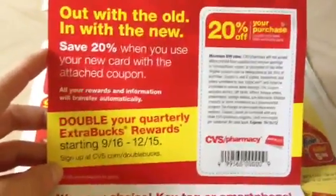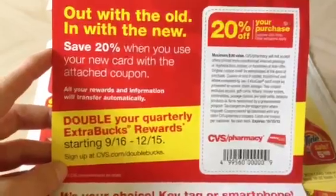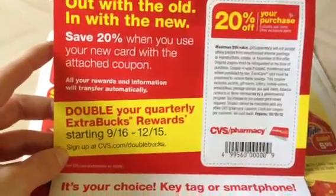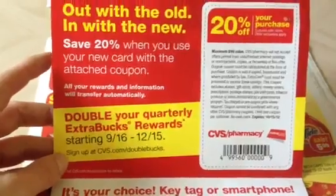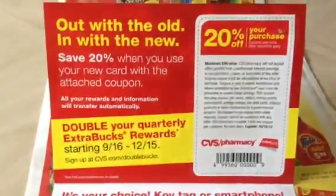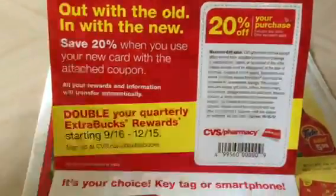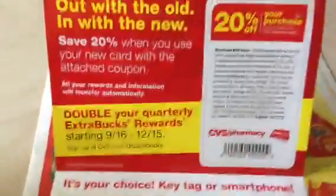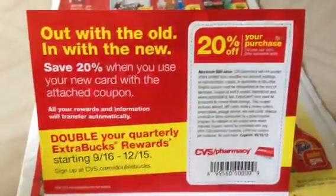I don't know if this is standard. Let me show you what it says up here. Basically, they want you to use this card. The double box that you'll earn are valid through the 16th — September 16th through December 15th. I don't know if everybody's going to be getting this new card. My card for my account is one of the older versions that are white and red because I've had it for several years.